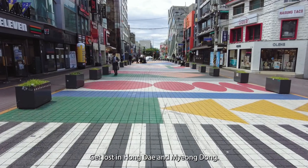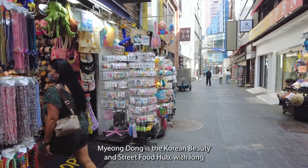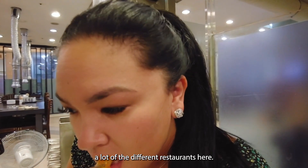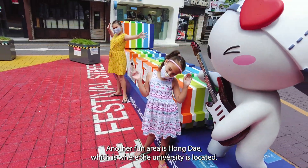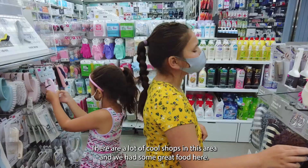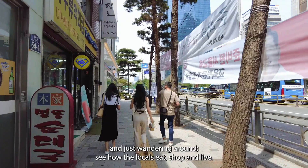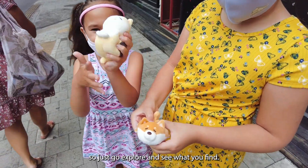Get lost in Hongdae and Myeongdong. While every neighborhood of Seoul has its own personality, we spent the most time exploring these two areas. Myeongdong is the Korean beauty and street food hub, with long alleyways lined with cosmetic stores and street food stands. Our apartment was in this area, so we wandered these streets every day. Hongdae is where the university is located, naturally catering to a younger crowd. There were a lot of cool shops and great food there. I recommend heading to either neighborhood with no real plans — just wander, see how the locals eat, shop, and live. Traveling is all about stepping out of the familiar and into the unknown.